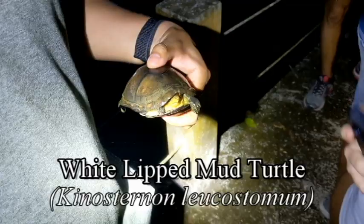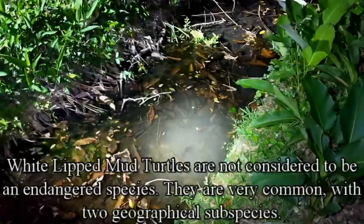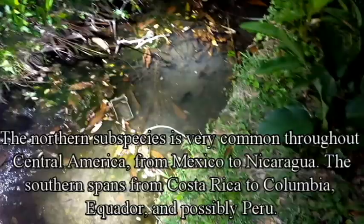Our first turtle of the trip — first wild-caught turtle of the trip. It's a white-lip mud turtle, which are somewhat common in this area. We were just over this bridge and Blake saw a round rock, turned around, and I just saw a turtle. He was right down in that area. These mud turtles like to be out at night, so that's probably all you'll see at night.